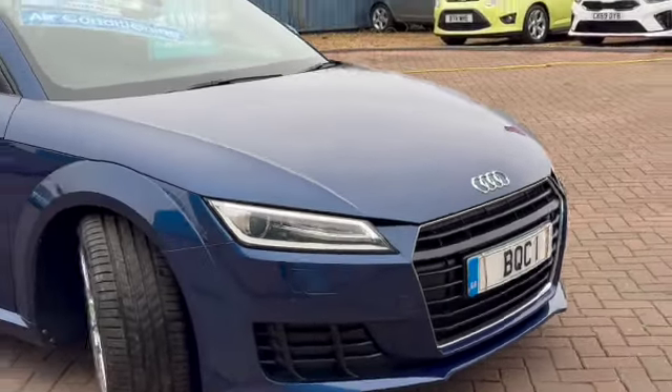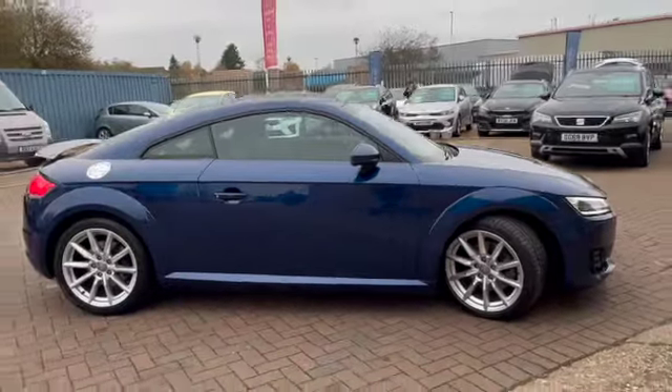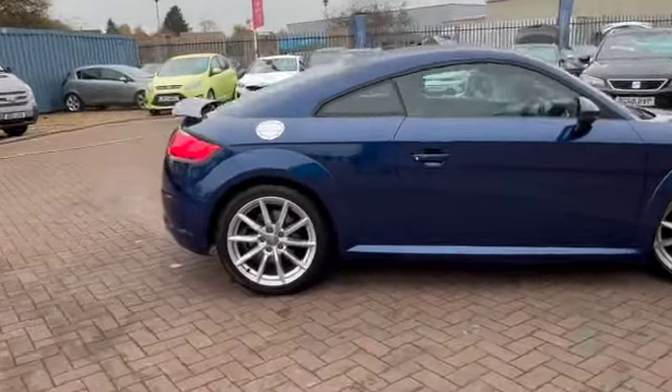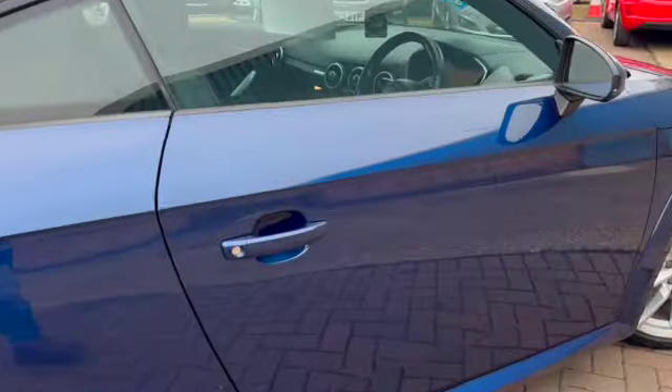It's got fantastic service history and is finished in scuba blue. Hopefully you just saw the LED daytime running lights and satellite navigation. It's got these beautiful 10-spoke alloy wheels as well as remote central locking with two keys.